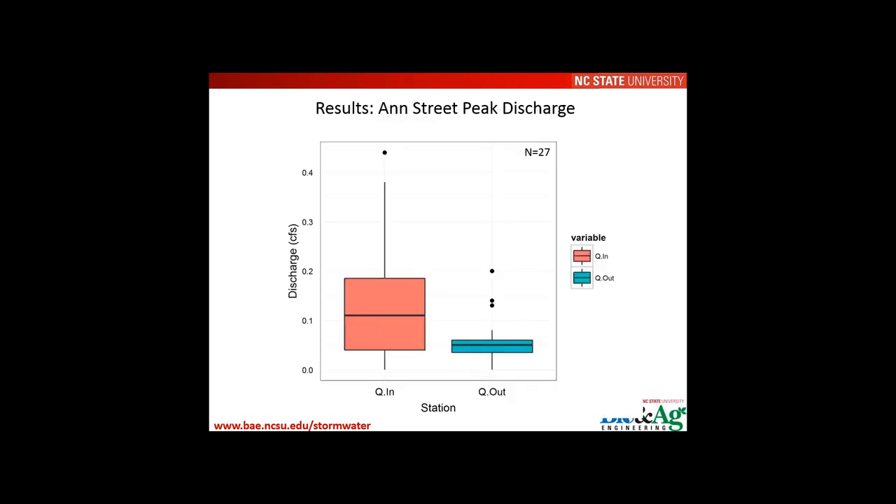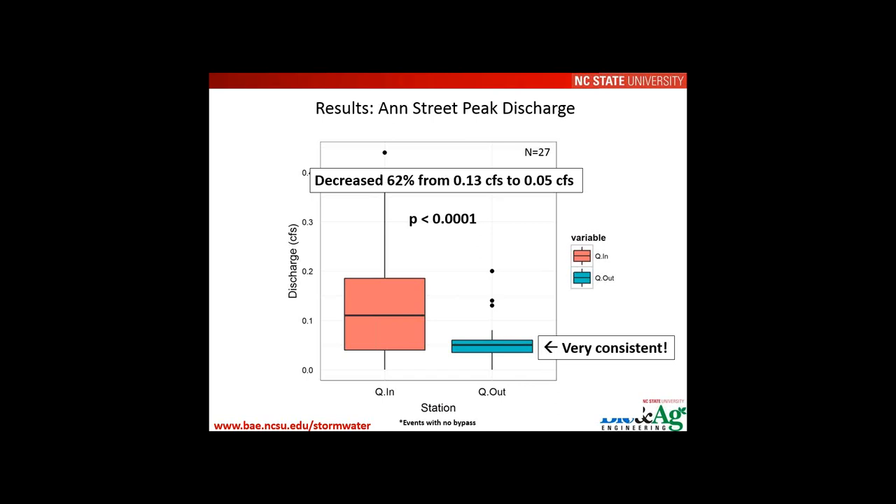In terms of peak discharge attenuation, Ann Street showed a significant decrease of about 62% from inlet to outlet, with very consistent outflow rates as shown by the interquartile range of the box plots. This was measured for events that did not generate bypass. For storms at 100% capture, a significant amount of peak discharge attenuation was observed.